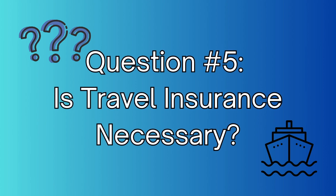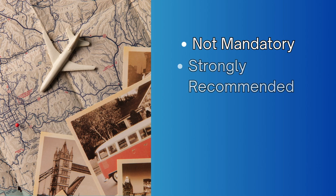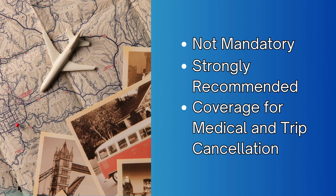Question number five: is travel insurance necessary to go on a cruise? While it is not mandatory, it is highly recommended. Any travel insurance you purchase should at the very least cover both medical emergencies and trip cancellations. You never really know what's going to happen — you could miss a ship in port, have something canceled, or have a medical emergency. Personally, I was set to go to Paris in March of 2020, and my trip got canceled. Thanks to my travel insurance, I got refunds for absolutely everything I booked, including hotels and airfare.